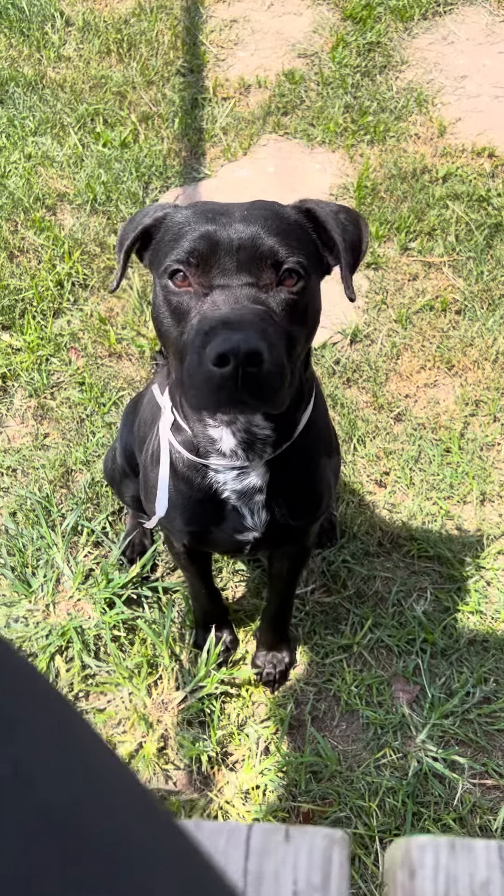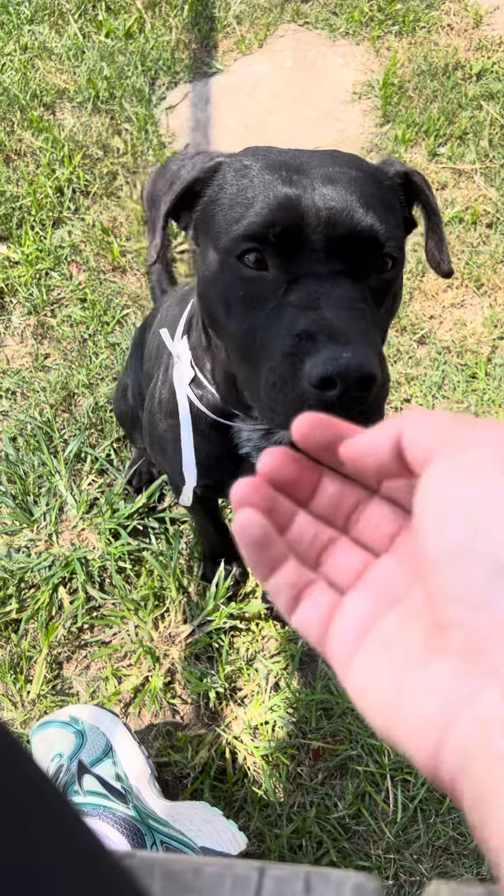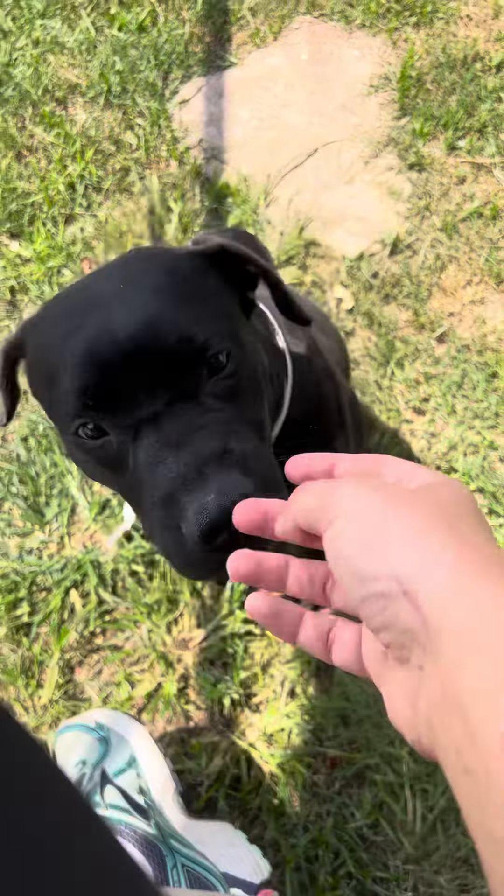Good morning from Bark. This is Teddy. Hi, Teddy. Teddy is sitting here so patiently while I'm eating my chips. I know, it's so rude of me. I was snacking, and Teddy was like, well, maybe she'll give me one, but either way, I'm just gonna sit here like a handsome, gentle boy.